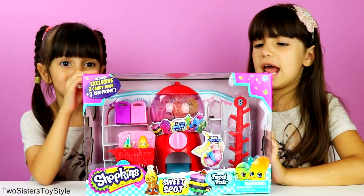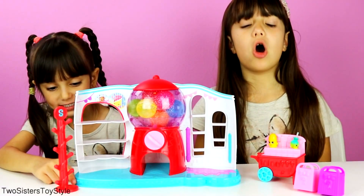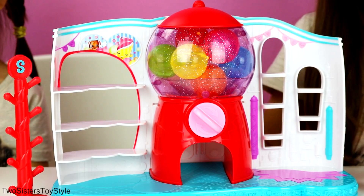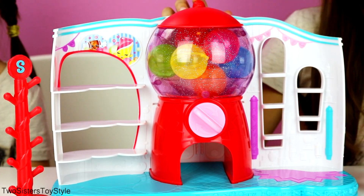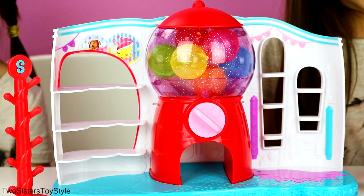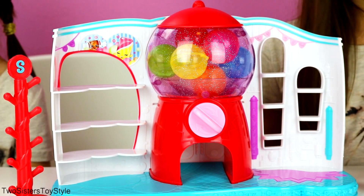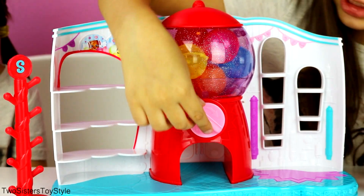Now we're going to open my Sweet Spot playset and I'm super excited! Here's the Sweet Spot out of the box - how adorable is it! This is the gumball machine of the playset and it's super cool. It has six colorful gumballs and they can open so you can put your Shopkins inside. If you twist this, the gumballs will come out.